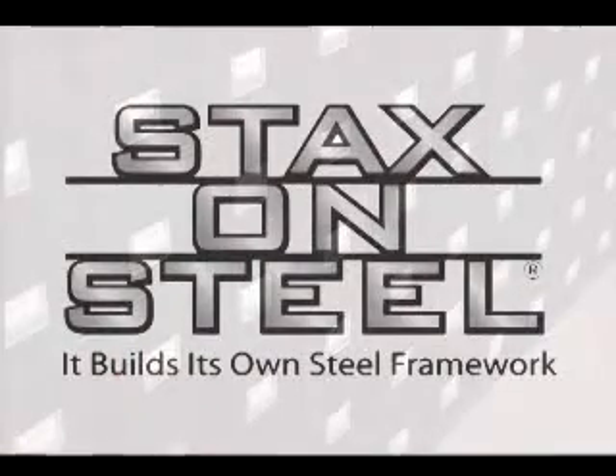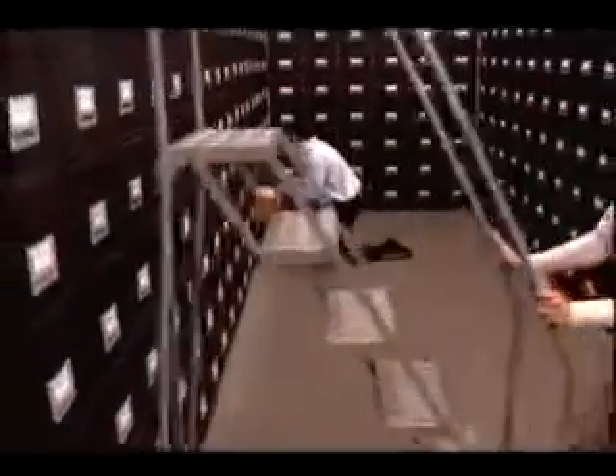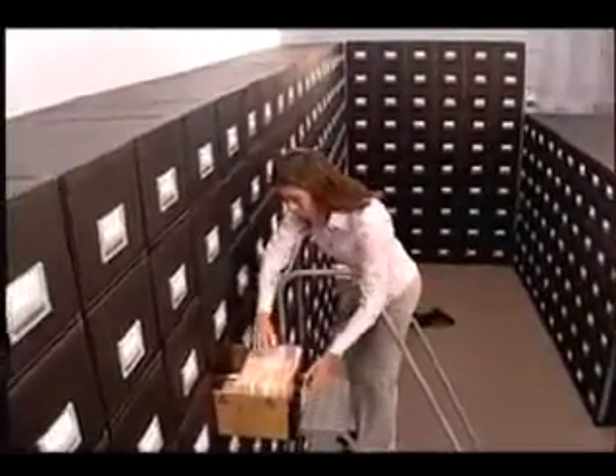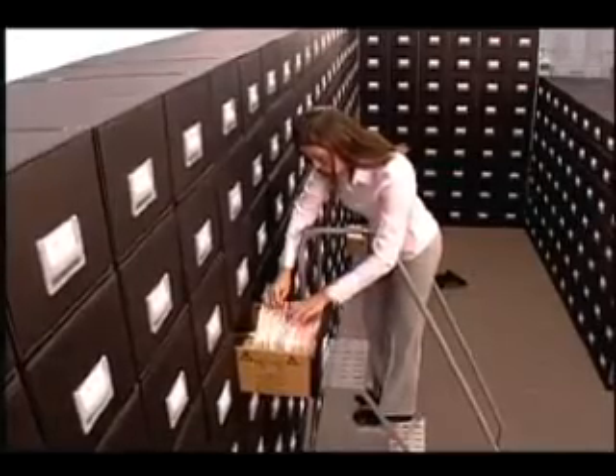That's why you need the Banker's Box Stacks on Steel drawer advantage. Our storage drawers stack vertically to maximize floor space, cut file retrieval time in half, and eliminate costly off-site rental and retrieval fees by keeping semi-active files on-site for a minimum of three years.